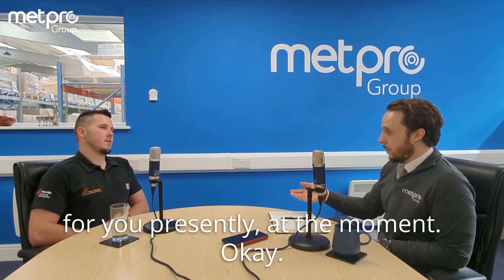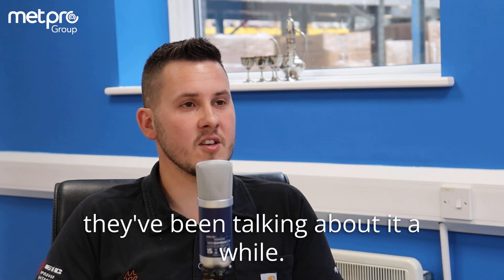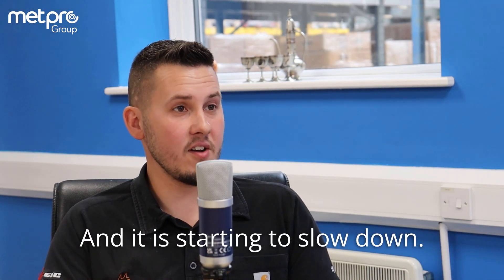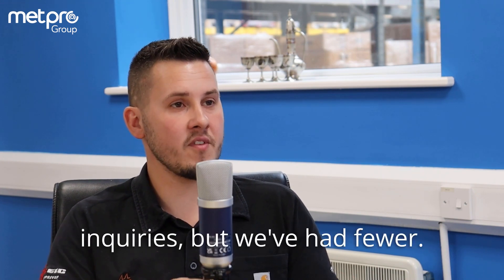I don't know how that is for you presently. At the moment, okay, actually, because I've found quite a few — they've been talking about it a while, there's going to be a bit of a lull. We've had this boom for the last three years. Thank you, COVID. And it is starting to slow down. I've noticed it. I've certainly had fewer inquiries, different inquiries, but we've had fewer.